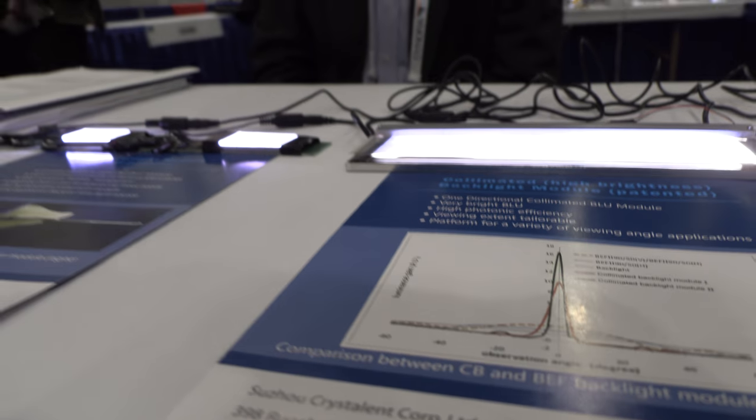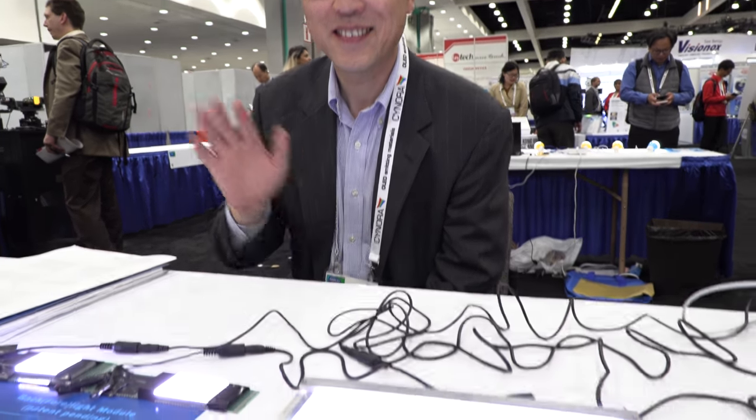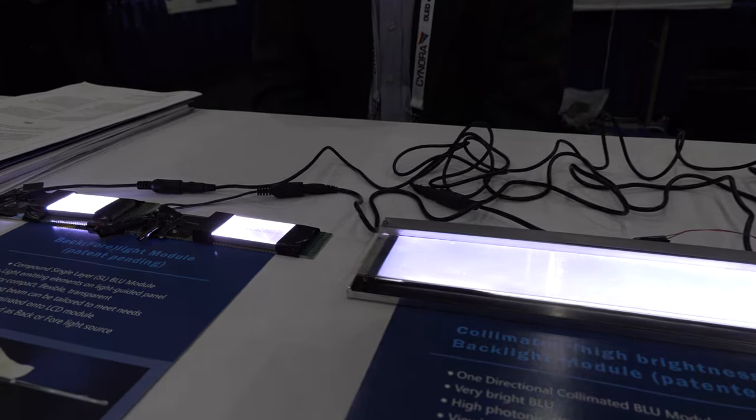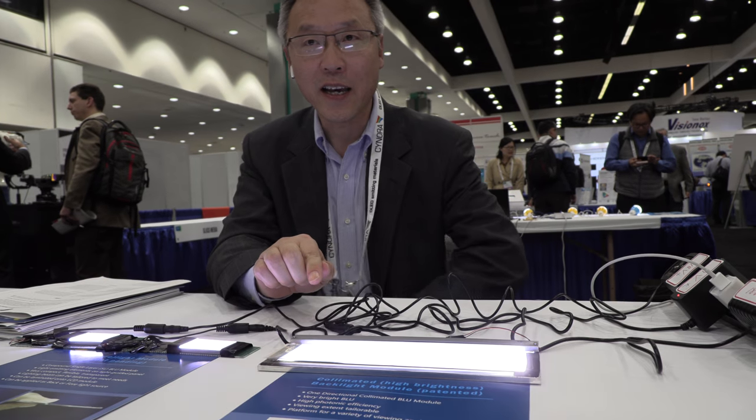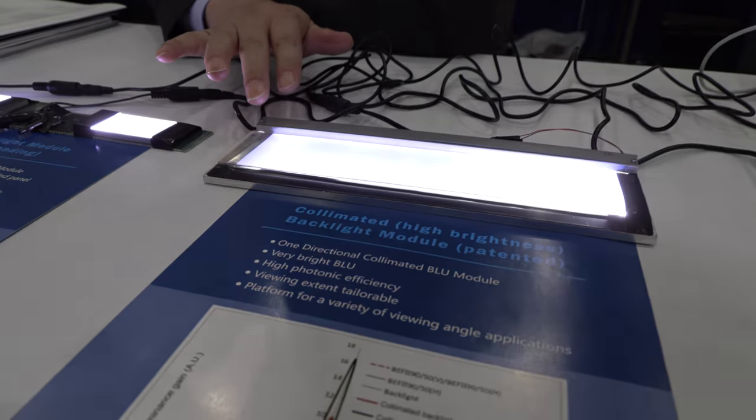We're here with Crystallent at SID Display Week. Hi, my name is Tony Lee. What are you showing here? A backlight module. What's special about this backlight? This is a collimated backlight — a single one-dimensional collimated backlight.